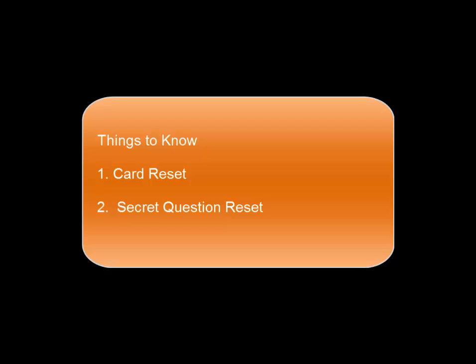Things to know: you have two options — card reset or secret question reset.